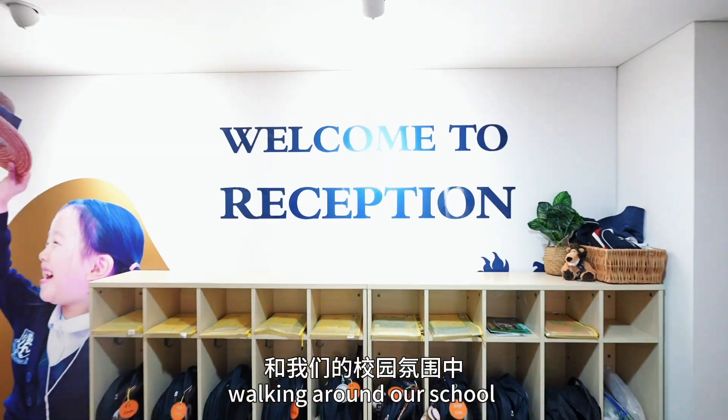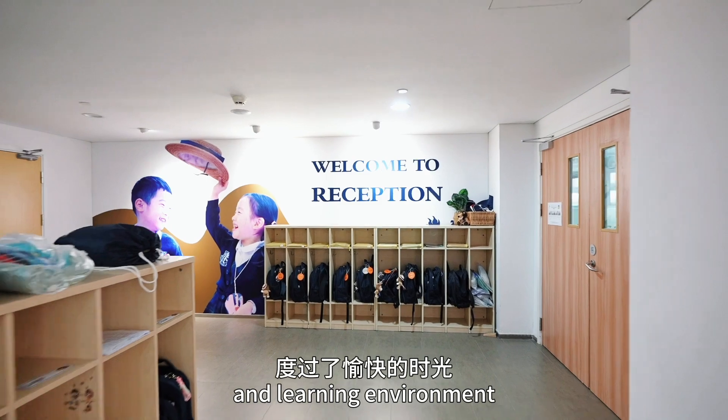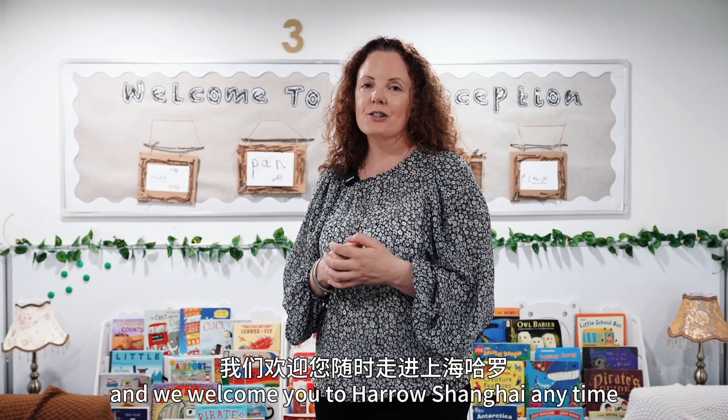I hope you had a wonderful time walking around our school and learning environment, and we welcome you to Harrow Shanghai anytime.